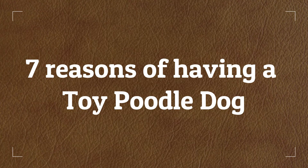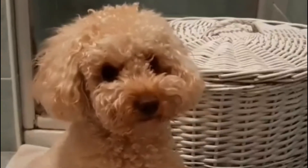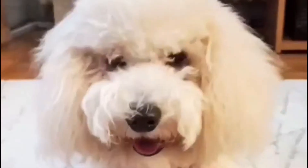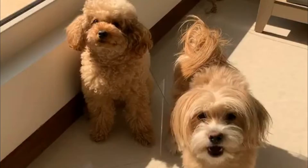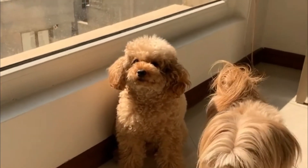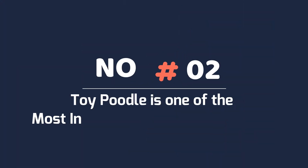Number one: toy poodles are very social. Toy poodles are very social animals — they love being around their humans and will pick one person in the family to bond with. They will form an incredibly strong bond with that person for the rest of their lives. With their larger-than-life personalities, toy poodles are a joy to have around the house.